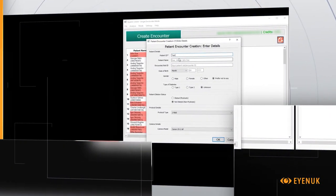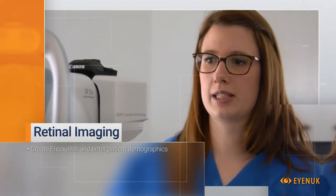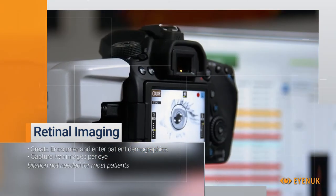First, a patient encounter is created, where the patient's name and other demographic information are entered. Then, two retinal images are captured from each eye. Dilation is typically not needed for most patients.